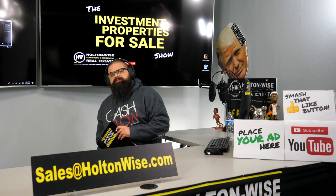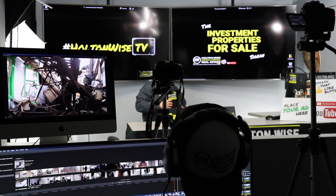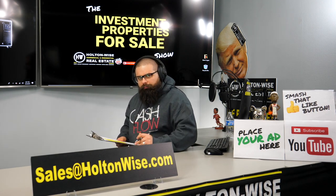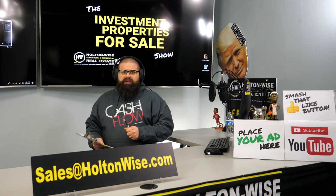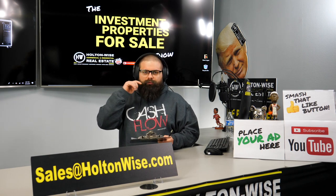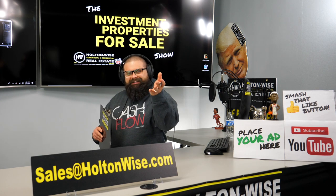Real estate investors, welcome to another episode of the Investment Properties for Sale show here on Holton Wise TV. I am your host James Wise. That man behind the scenes is Tommy cutting up the footage for you. This is the show where we offer you the opportunity to bid on investment properties and provide you a solid educational insight into the rental property business. Today's property — this is for local folks. This is probably one of the most messed up properties I have ever had the opportunity to sell. My team went into the property with the owner. He showed us around. Let's get right into the footage.